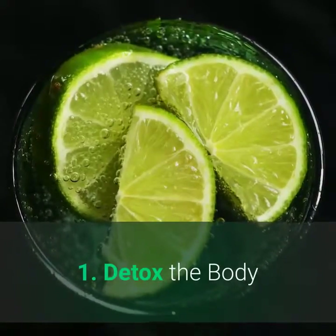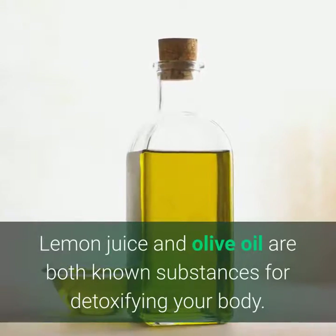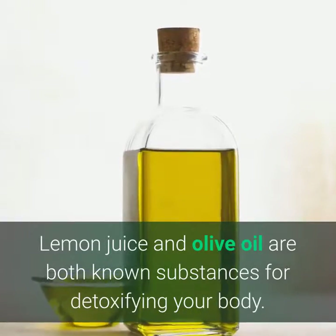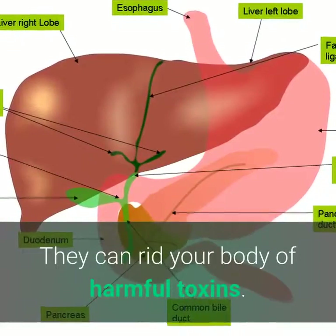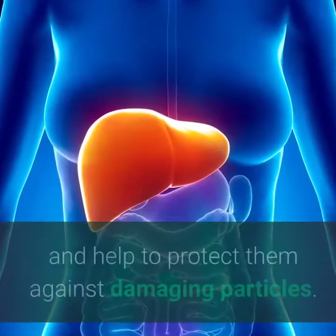1. Detox the body. Lemon juice and olive oil are both known substances for detoxifying your body. They can rid your body of harmful toxins. They also help to clean your gallbladder and liver and help to protect them against damaging particles.